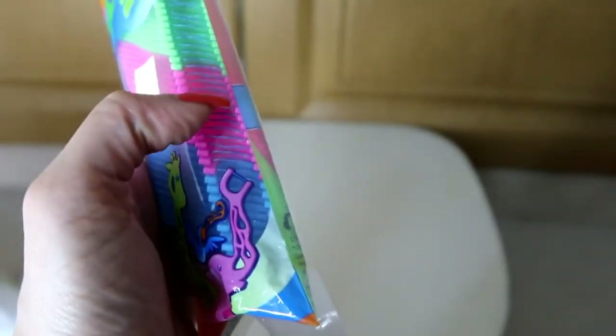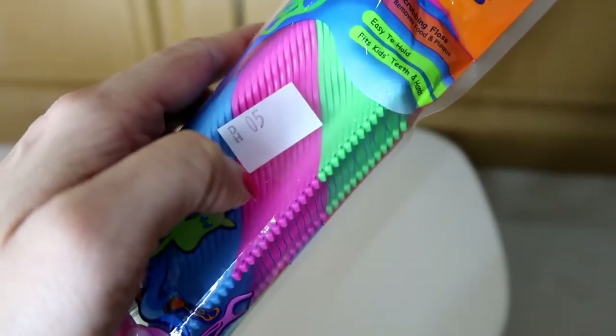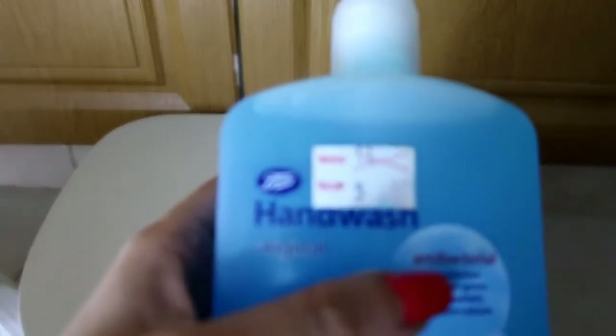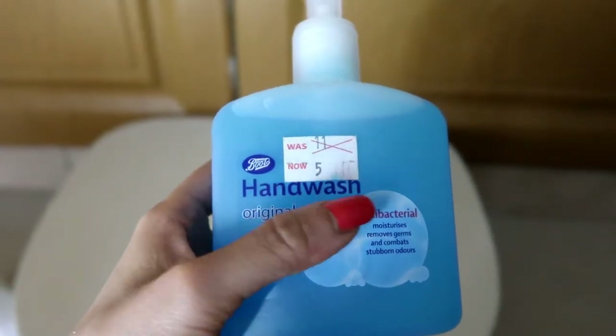These are floss picks for the teeth. These are actually for kids, but it's the same thing — we can use them ourselves as well. This was five dirhams. Next I have the Boots hand wash, and after discount I got it for five dirhams.